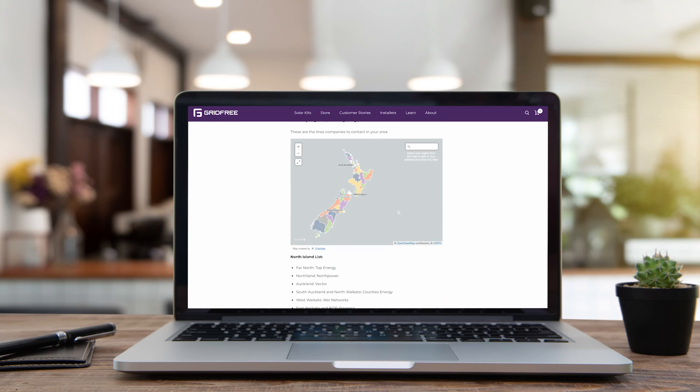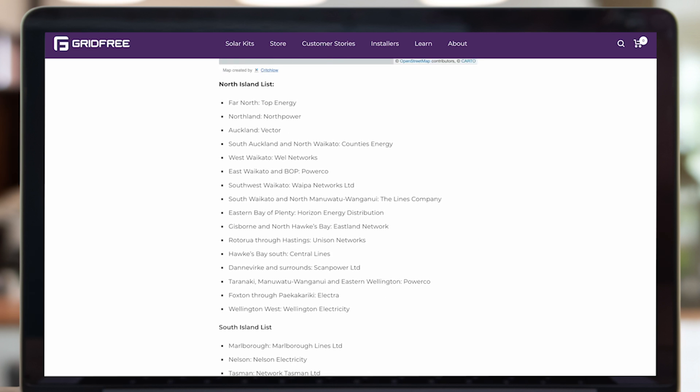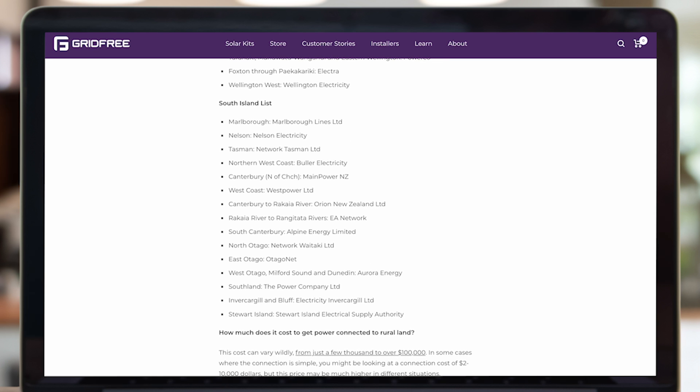You can usually get a quote for how much this is going to cost from your local lines company — we've linked a handy resource that shows you the line companies by region. If the quote for your cost of connection comes back quite high, about ten thousand dollars or more, it's worth weighing up other options.